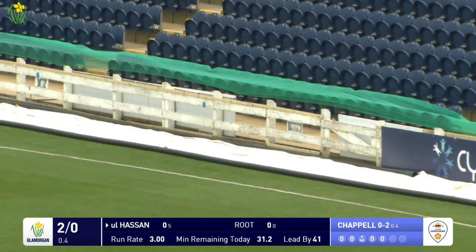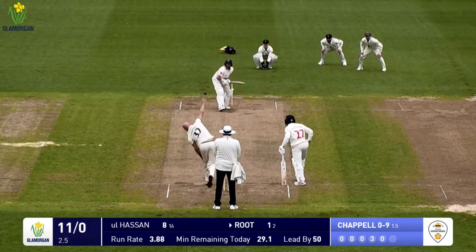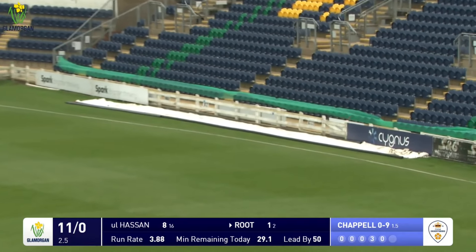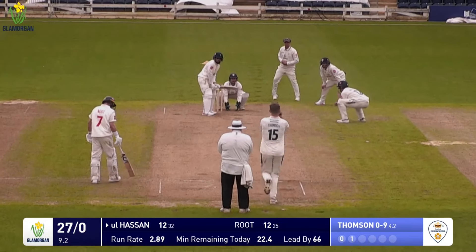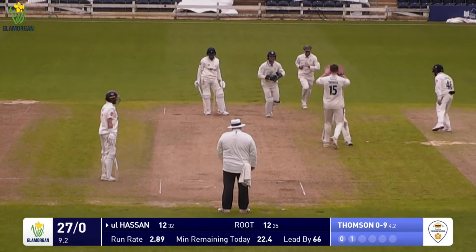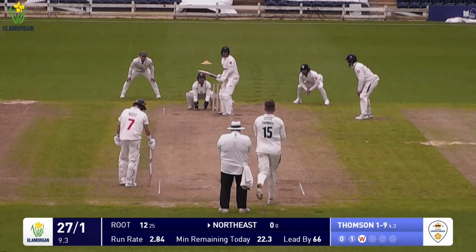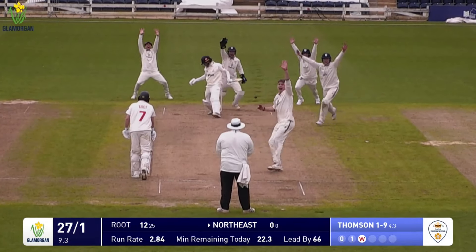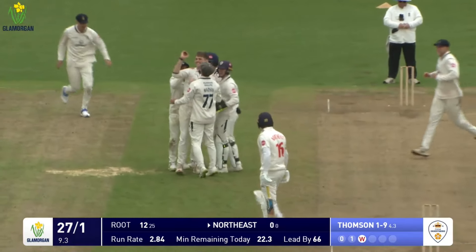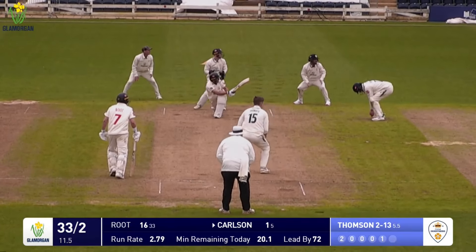Chapel into Ul Hasan - a wide one that he carves through the offside for four runs to the point boundary. Root drives through the offside and smashes that one away for four. Thompson bowls and that one is striking on the pad and he's been given - Ul Hasan has gone, Thompson has the breakthrough. Thompson bowls again and North East is beaten - he's been bowled, first ball.